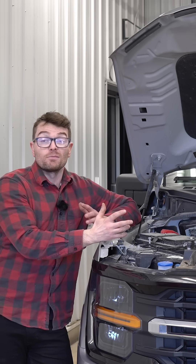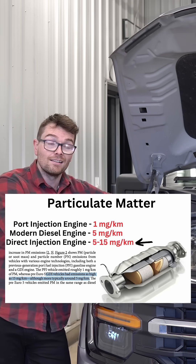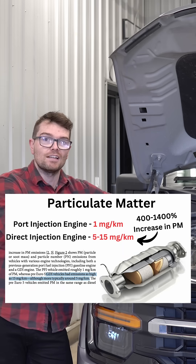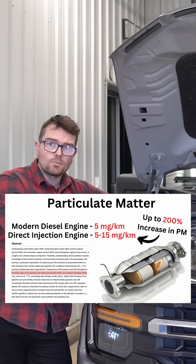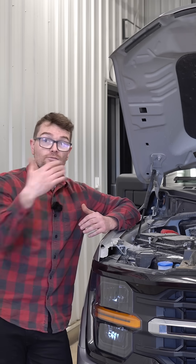A direct injection engine produces anywhere from five to 15 milligrams per kilometer of particulate matter — that is five to 15 times more than a port injection gas engine, and two to three times more than a modern diesel engine. So it's no surprise that a lot of European countries are starting to implement gasoline particulate filters, and why Ford is following suit.